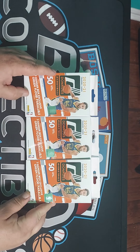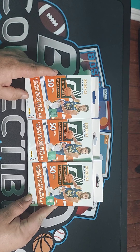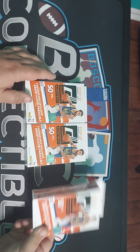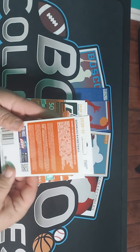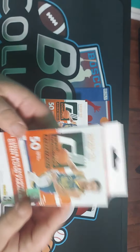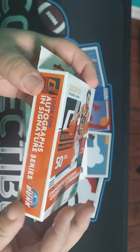These are very hard to find. All the flippers pretty much got them off the shelves, and most likely you'll be paying a flipper price for them unless you get lucky. I've never opened these before.